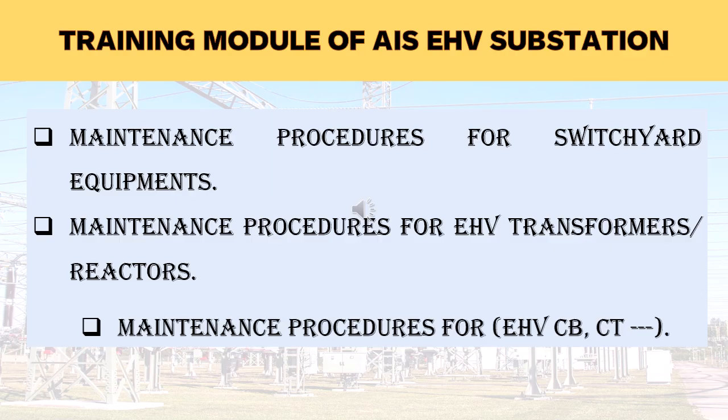After explanation of switchyard equipment maintenance procedures, the maintenance procedure of EHV transformers and 400 kV reactors will be explained, as power transformers and 400 kV reactors are the heart of the substation. Therefore, basic knowledge of transformers and 400 kV reactors is required for operation and maintenance engineers. After that, separate testing procedures of circuit breakers, current transformers and CVT will be explained.